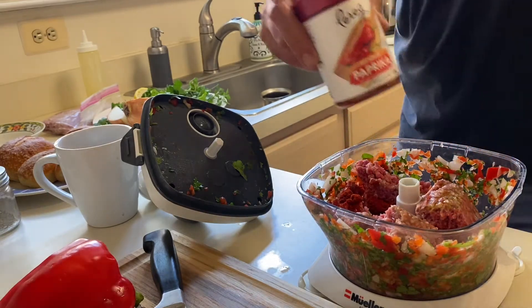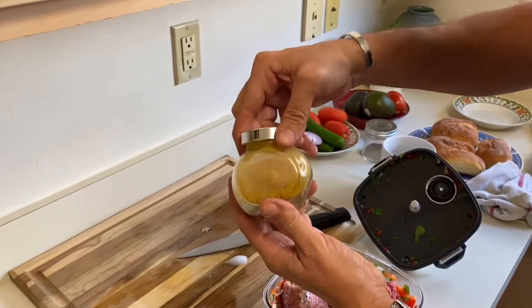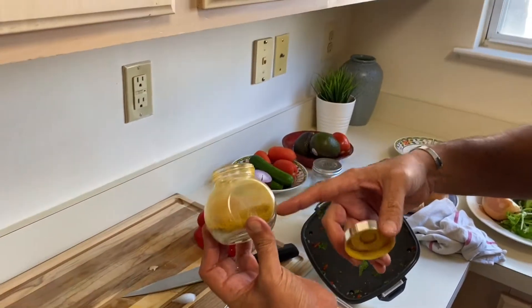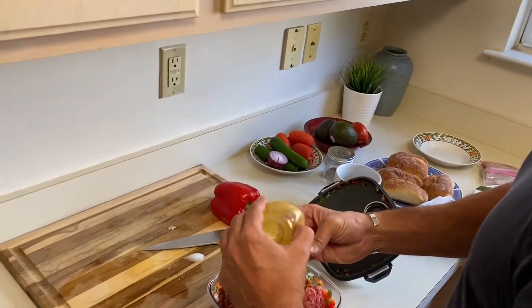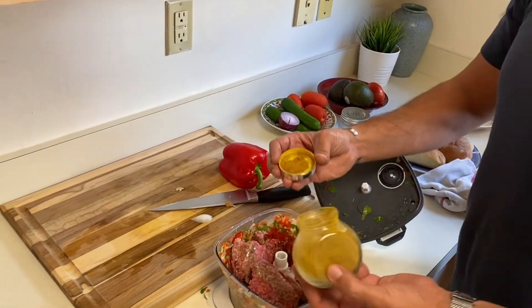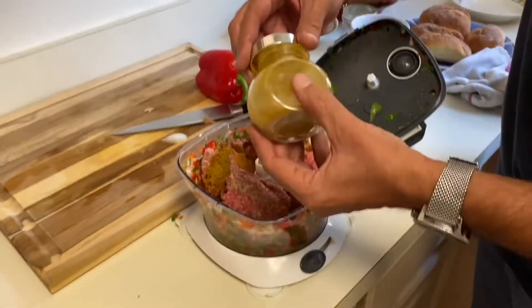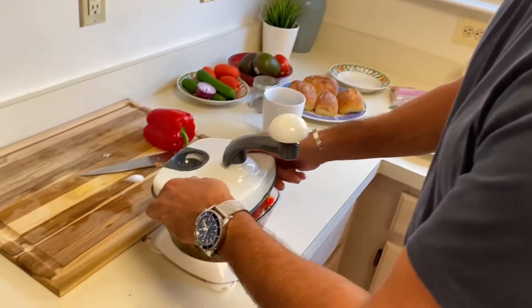Last but not least, I have this shawarma mix — a special mix that has cumin and turmeric, and also black pepper. I'll put a little bit of that. You can actually buy a pre-mixed shawarma seasoning at the supermarket. So now I have the meat, the vegetables, and all the spices inside — time to chop them all together.